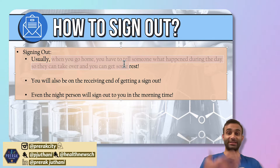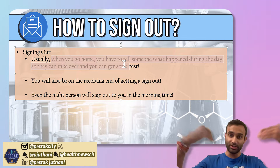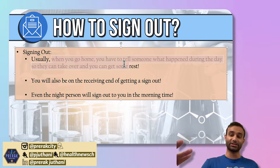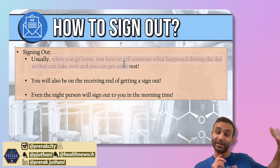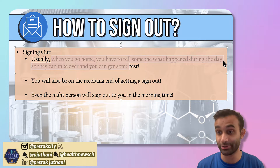You will often be on the receiving end of a sign out. So if you're working night shifts, sometimes people will sign out to you. And even if you're working day shifts, you're going to get sign out from the night squad about what happened during the day. So it's important that you not just know how to give good sign outs, but you're also going to be receiving sign outs — it's going to be a two-way street.